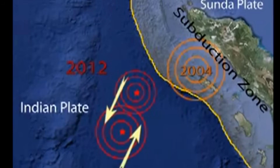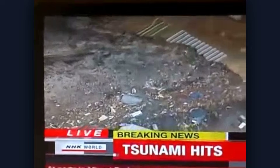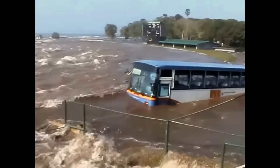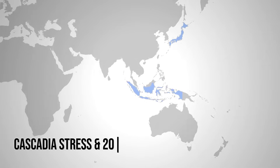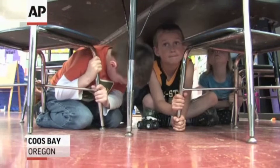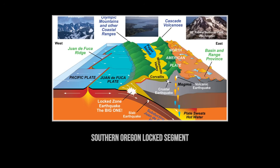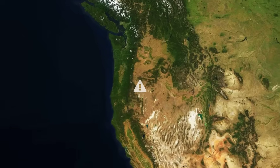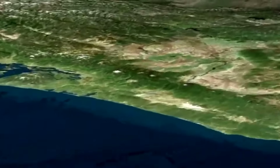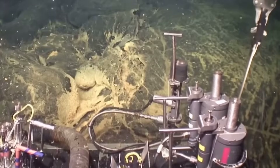Subduction zones like Cascadia generate the planet's most powerful earthquakes. The magnitude 9.1 Tohoku earthquake that devastated Japan in 2011 and the magnitude 9.3 Indian Ocean earthquake that caused the 2004 tsunami both occurred at similar tectonic boundaries. Cascadia has the potential to match or exceed these events. The current understanding of the fault's locked zone shows particular concern for the southern portion off Oregon, where locking appears most complete — coincidentally, the same region now receiving the most direct energy transfer from Axial Seamount's eruption.